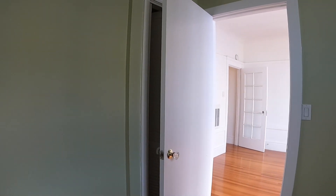Here is the smaller room. It could be used as a bedroom or an office. There is a closet in here.